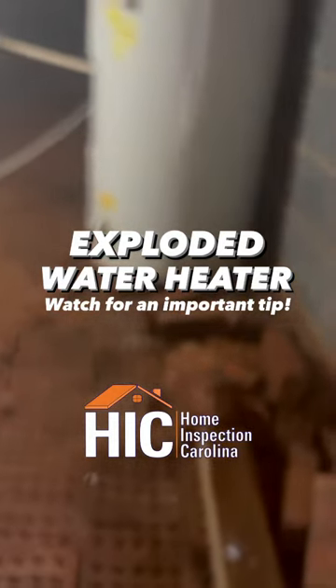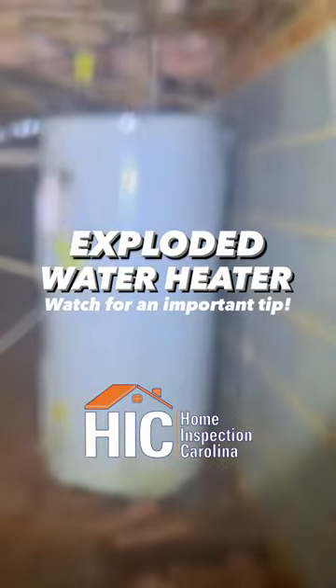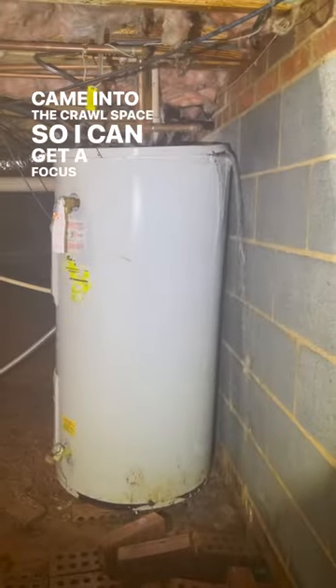Morning everybody, this is Mike with Home Inspection Carolina here in Shelby doing an inspection on the home. Came into the crawl space — I'm going to get a little focus here.